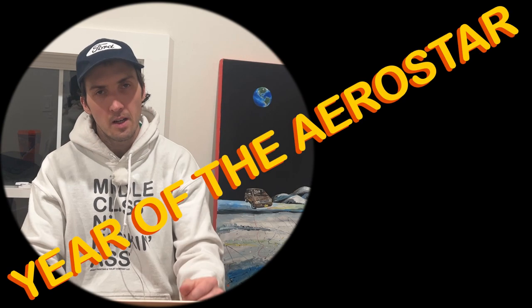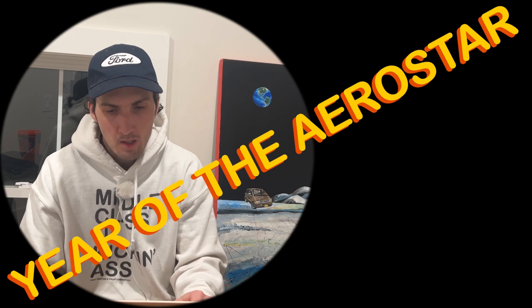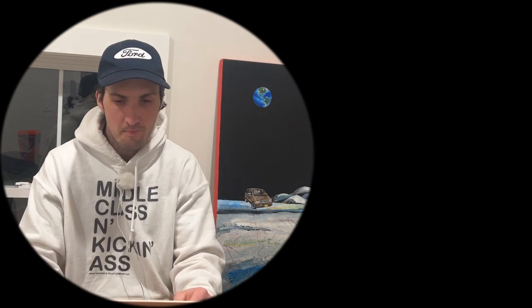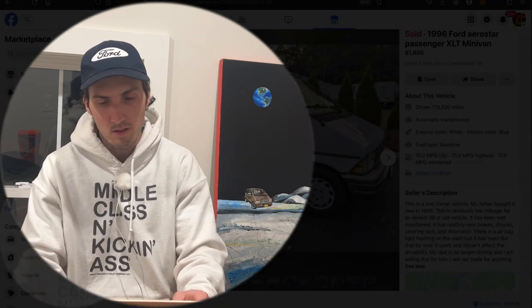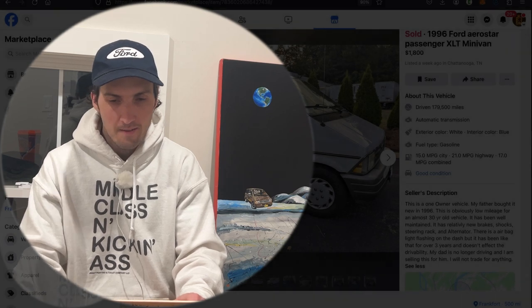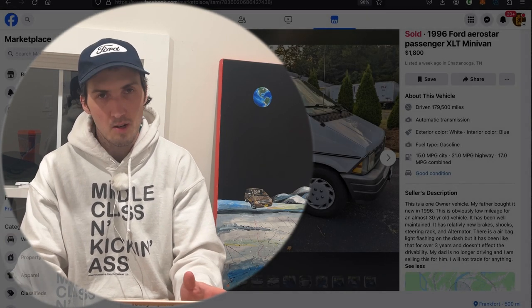Welcome back to Janky AF and Year of the Aerostar, episode number 120. I got a great email the other day from Luan — shout out to you, Janky D, thank you for sending me this email. They said they had recently purchased an Aerostar, said some very kind words about your friend Beef Janky here, and I took a look, found the listing, and we're going to talk about it today.